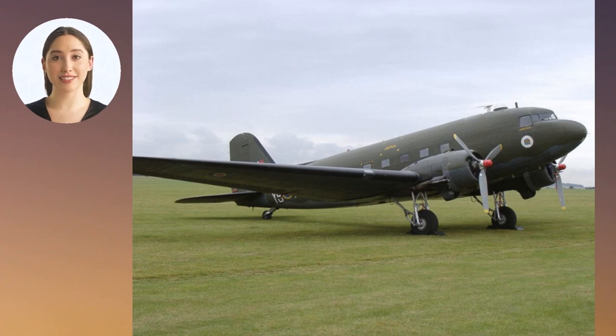The Douglas C-47 Skytrain, also known as the Dakota, was a transport aircraft that played a crucial role in the Korean War. It was used to transport troops and supplies, as well as to evacuate wounded soldiers from the front lines. The C-47 was able to operate in a wide range of conditions, from the hot and humid Korean peninsula to the cold and rugged terrain of the Himalayas. Its versatility and reliability made it one of the most important aircraft of the war.